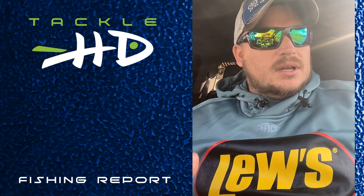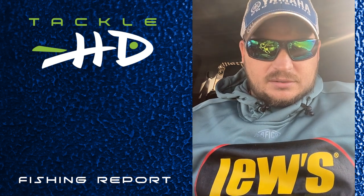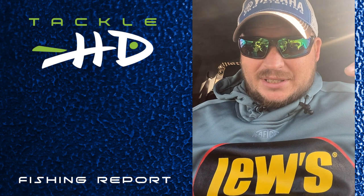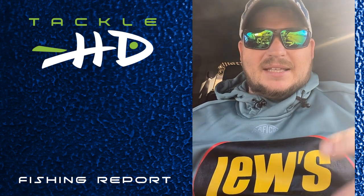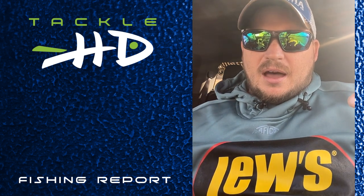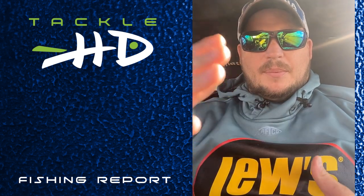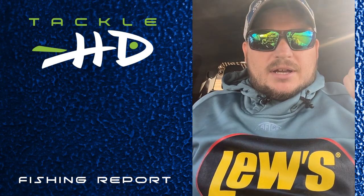I found some fish a couple days ago on the upper end, up around the KDOC power site area. I found a few fish — they were still pretty deep out there in that 20-plus foot of water, but they were suspended in that 8 to 10 foot. I did notice that they had pulled closer to the mouths of the creek, and as this water warms up, those fish are going to continue to pull up a little closer and a little closer until eventually getting into the creeks, once that water gets right.